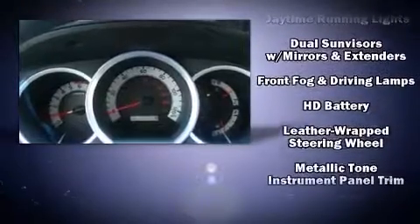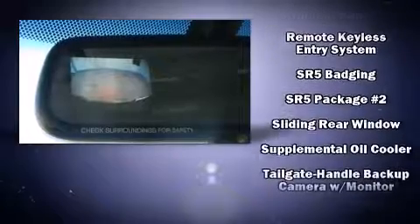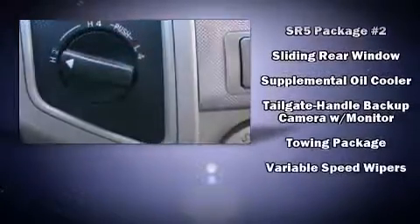ABS brakes with electronic stability control supplementing mechanical systems help you maintain precise command of the roadway.